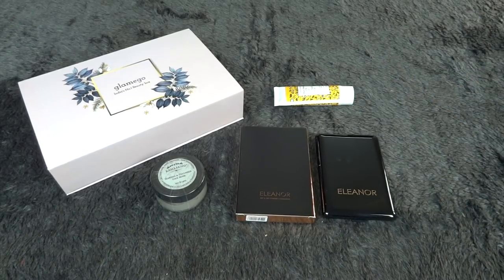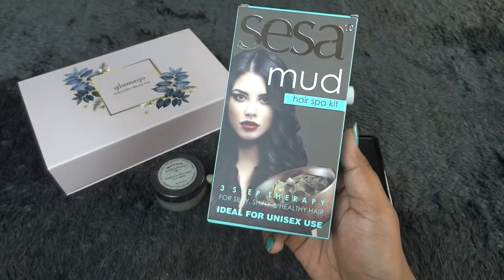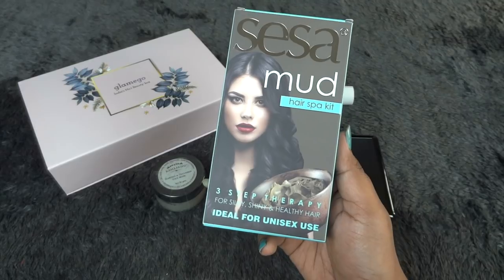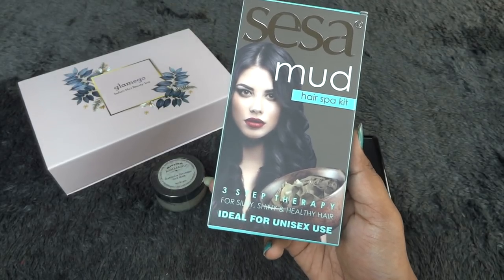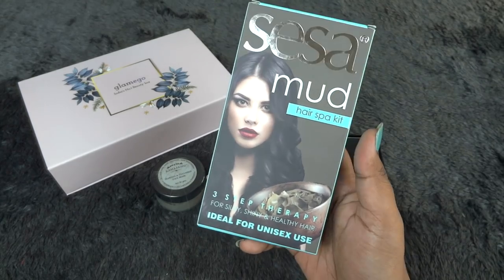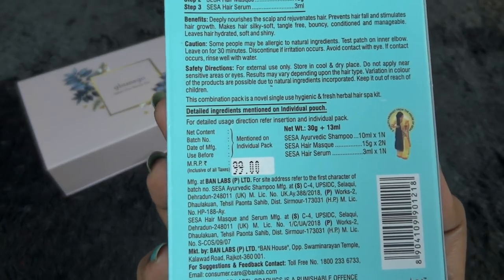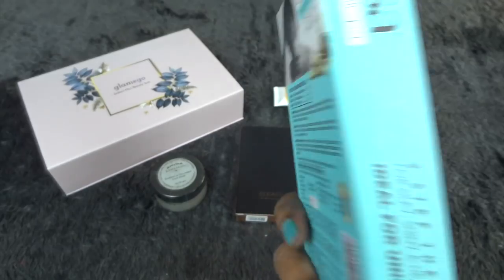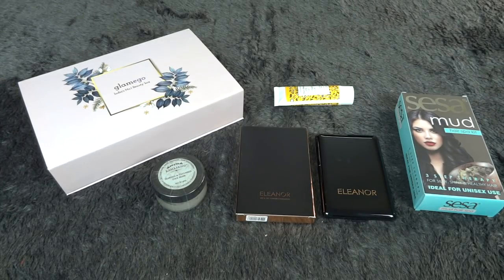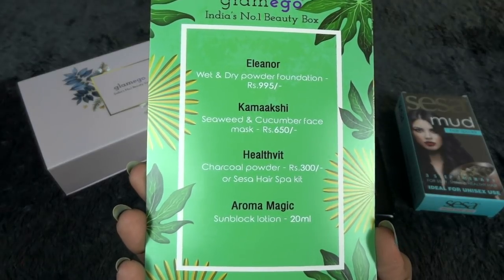There was also a product of choice — I chose the Sesha mud hair spark kit. The other choice was a charcoal teeth whitening powder. The hair spark kit is a three-step therapy for silky, shiny, and healthy hair — it includes a shampoo, a mask, and a serum. It's priced at 99 rupees. I've already used this before and it's a good product, which is why I chose it again.